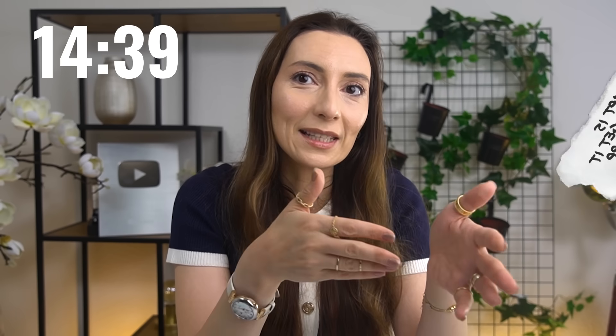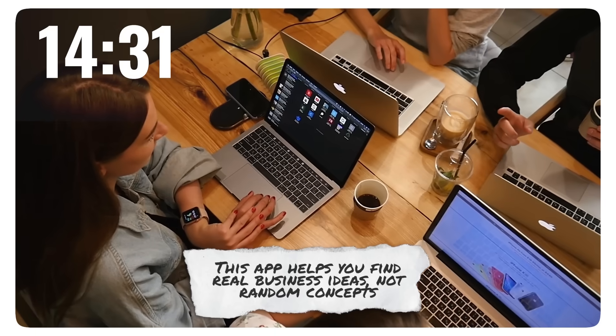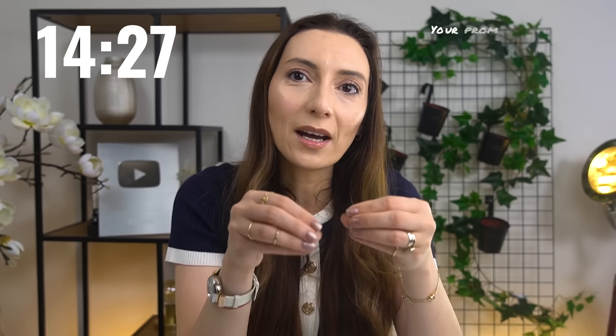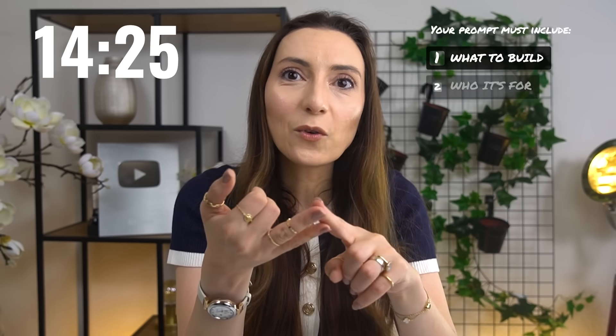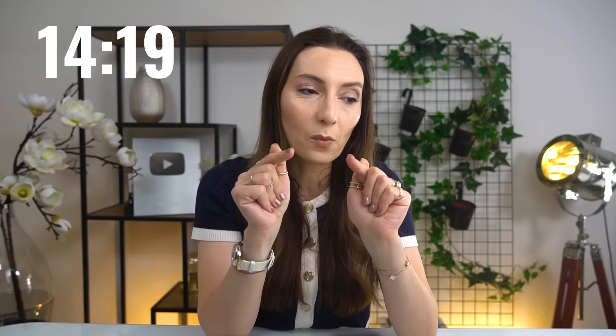Before we start, let's talk about the most important part, which is the prompt itself, because if you get this wrong, even the smartest AI won't build what you actually want. I wanted an app that helps my community discover real AI business ideas, not just random concepts. So the prompt has to tell Mocha three things: what to do, who it's for, and how it should work.